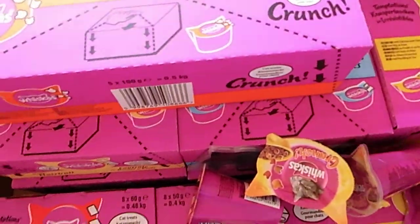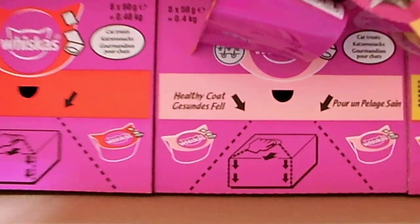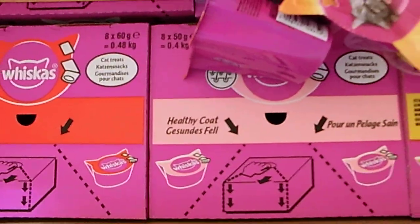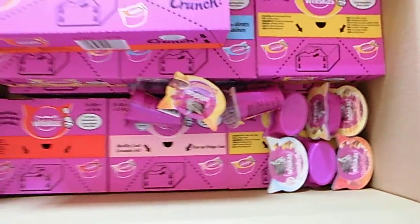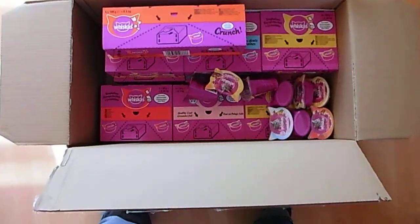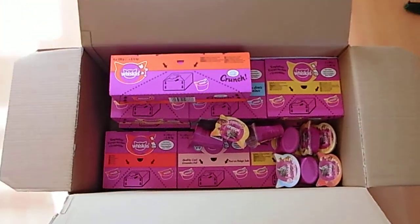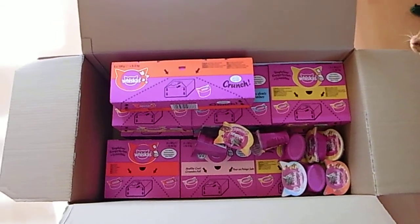A whole lot of crunchy-ish. We got a Healthy Coat and more Chicken and Cheese. That's a whole lot of snackies. And yes, I do love my cats. Bye-bye!